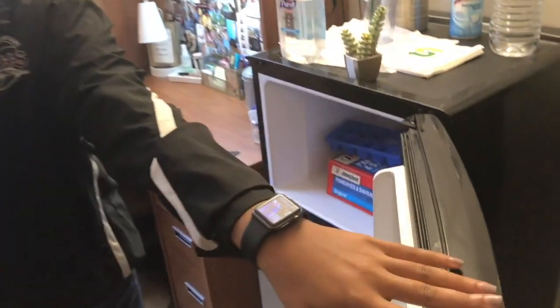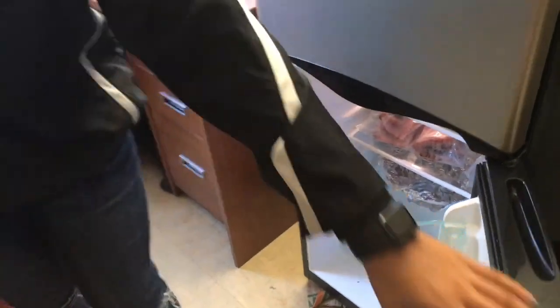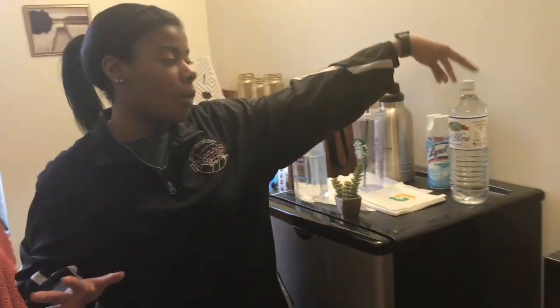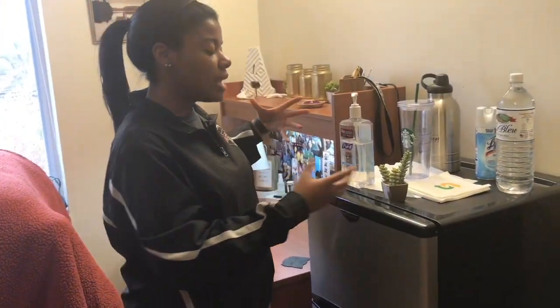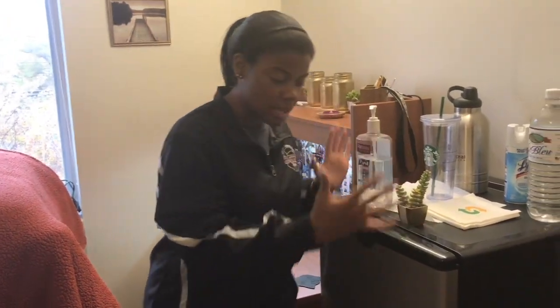I don't really have a lot of stuff in here. It's the end of the semester so things are winding down, but that is the refrigerator on top. I have miscellaneous stuff like my water bottle, Lysol, Germ-X, you name it. This is one of my DIY project videos — I made this. That is my refrigerator.